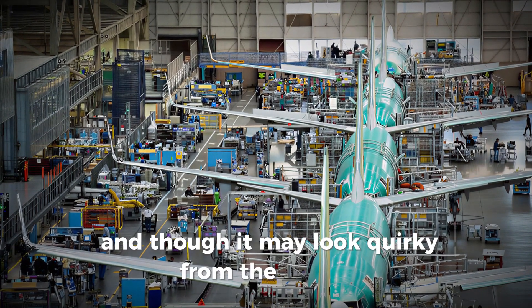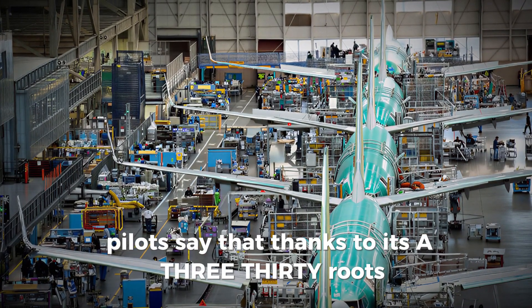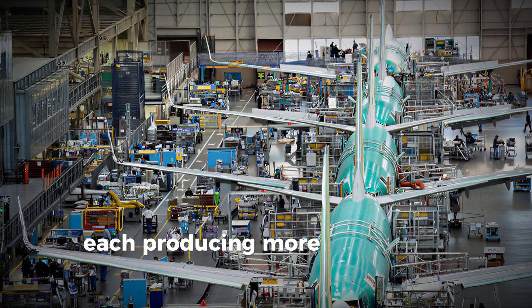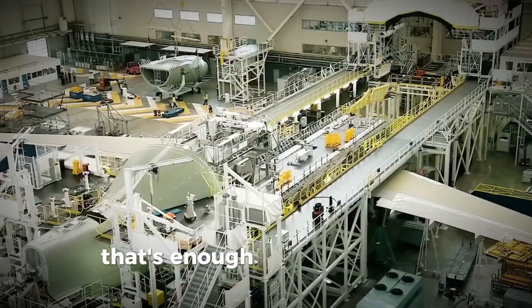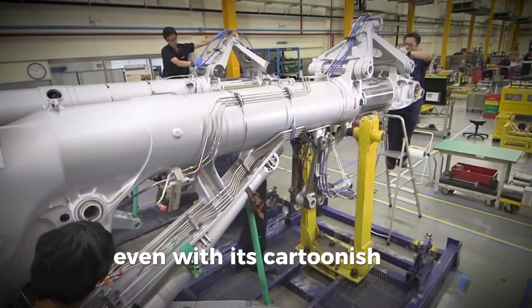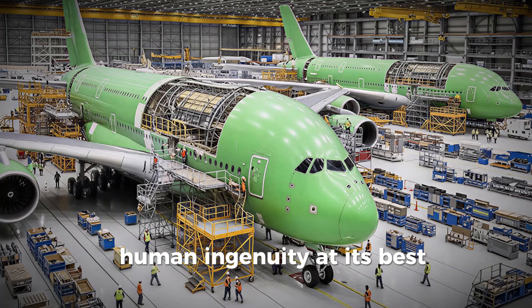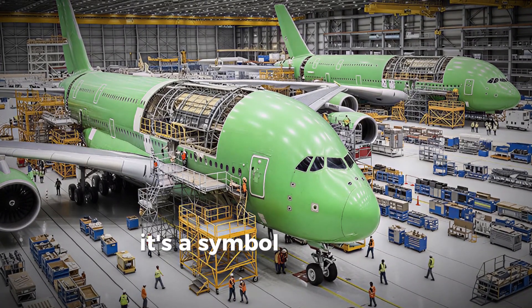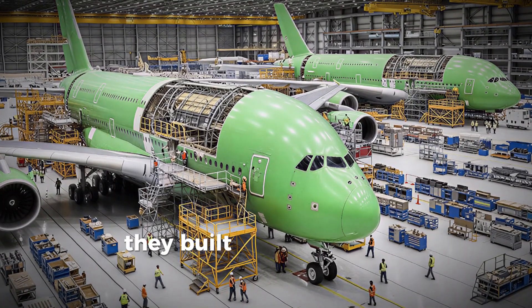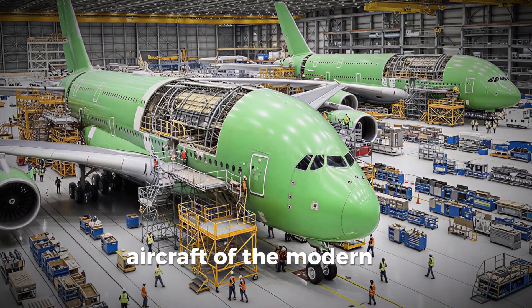Though it may look quirky from the outside, the Beluga XL flies like a dream. Pilots say that thanks to its A330 roots, it handles surprisingly well for its size. It's powered by two Rolls-Royce Trent 700 engines, each producing more than 70,000 pounds of thrust — enough to lift its 227-ton maximum takeoff weight into the clouds with ease. The Beluga XL represents human ingenuity at its best: a symbol of how far engineering can go when creativity meets necessity. Airbus built it to solve a real logistical problem, and in doing so, created one of the most iconic aircraft of the modern age.